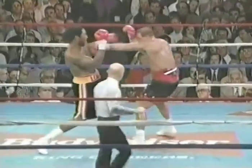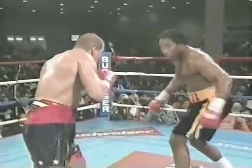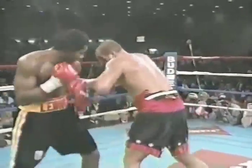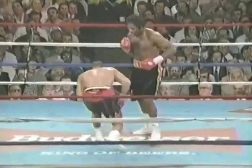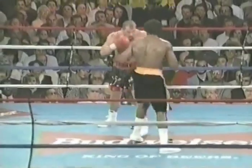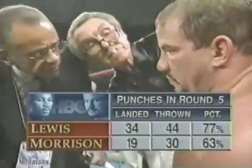Morrison is trying to fight Lewis the way Foreman would, but that means you're that much further out of range. Both eyes appear to be damaged, and Lewis is about to take over now. Morrison has that expression — that 'I give up' look — and Lennox knows it. Morrison's punches are being blocked by Lewis's arms. Lewis is using some of Morrison's own combinations on him in this fight, as we've often seen him do.